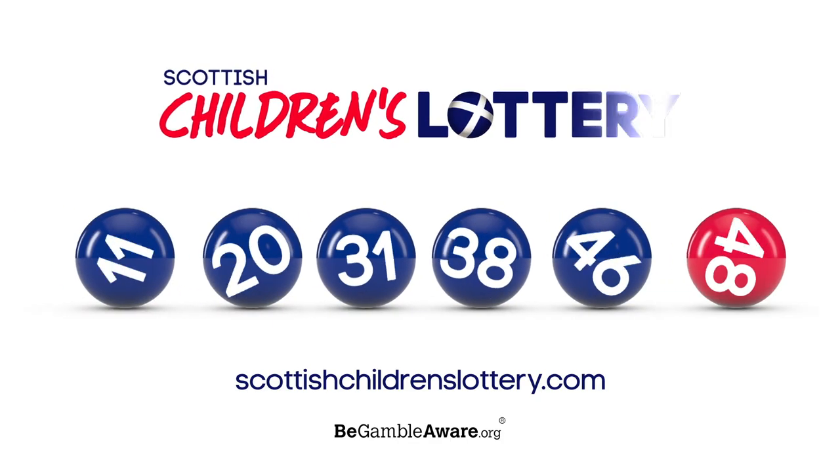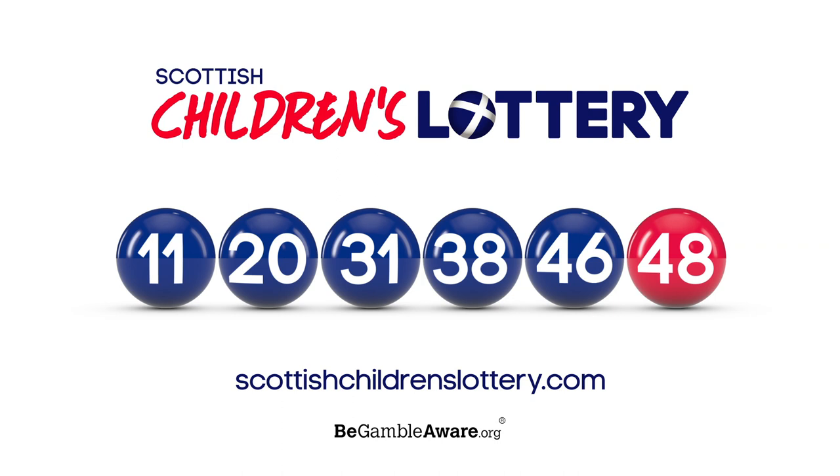Here are those numbers again. Join us for the next Scottish Children's Lottery draw, where Mondays and Thursdays are the best days of the week.